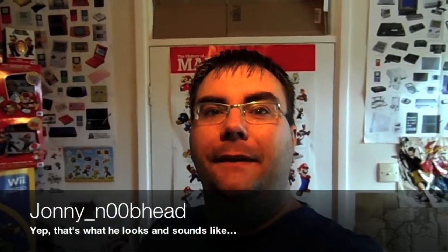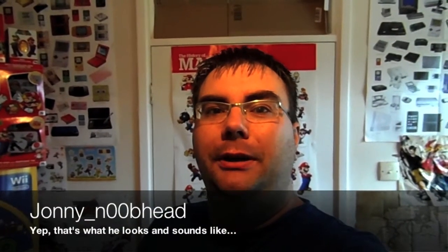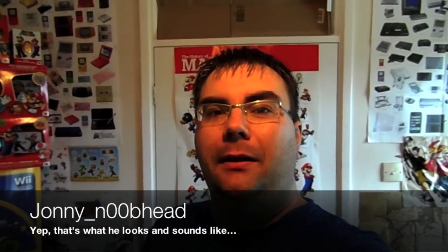Hello there, this is Johnny Noobhead here. It's been a while since I've recorded a Gaming Room Tour video and I think it's about time I've updated you. I haven't been buying a lot lately due to being busy with work and there hasn't been a lot out there.